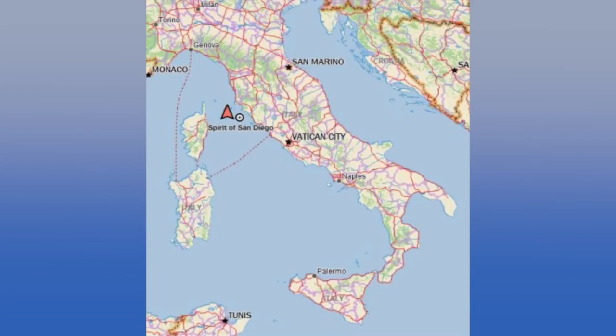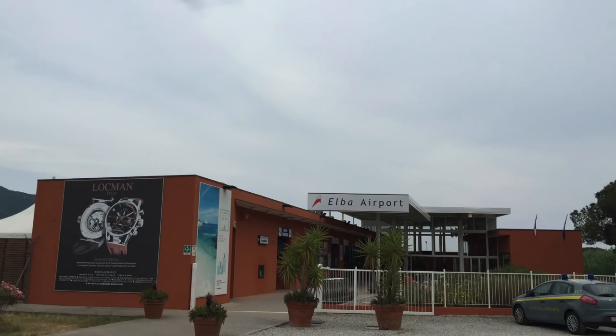Hi everyone, I'm Robert de la Renneson, pilot, and I'm here at Marina de Campo on the island of Elba.